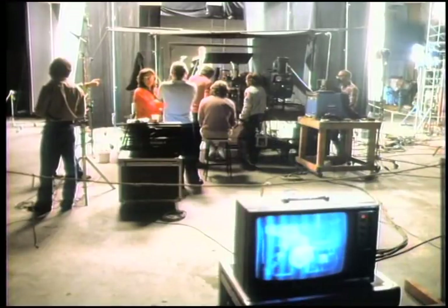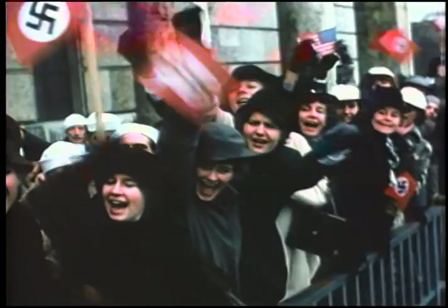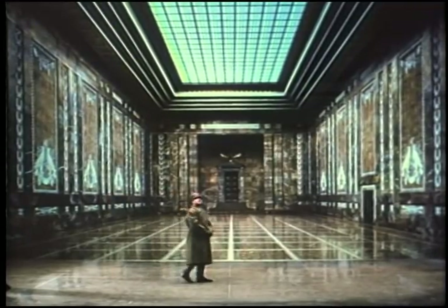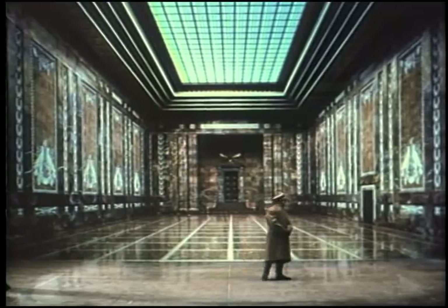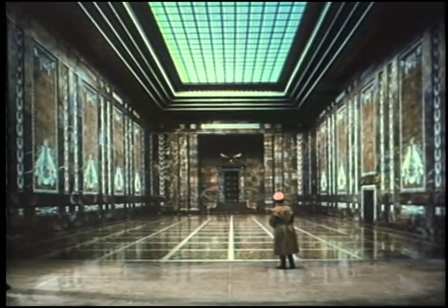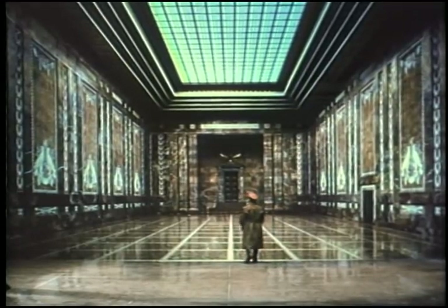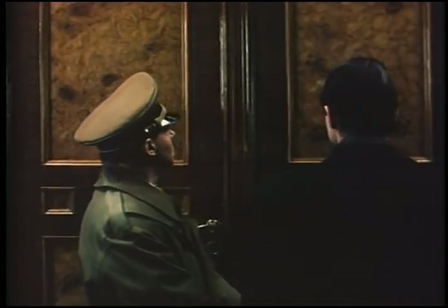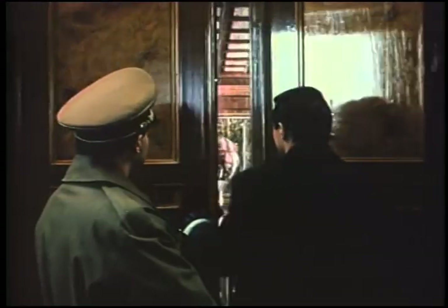IntraVision has been successfully utilized on many different productions. For the television miniseries Inside the Third Reich, Adolf Hitler visits his reconstructed headquarters. The original structure was demolished during the Second World War, so the art director of the series found some old photographs of the building's interior and supplied them to our staff. These photographs, originally shot in black and white, were then hand-tinted. Here are the actors in front of a door leading nowhere. And now, with a little help from IntraVision...